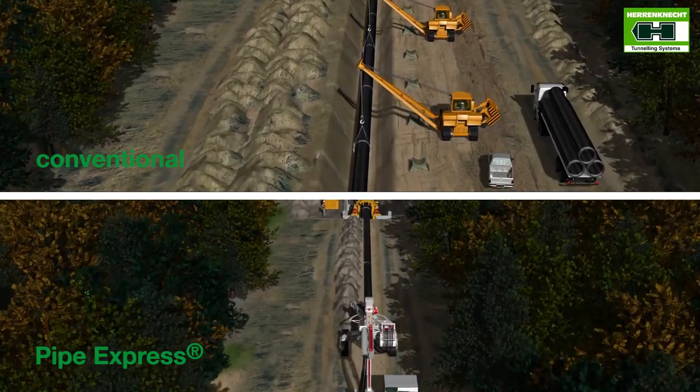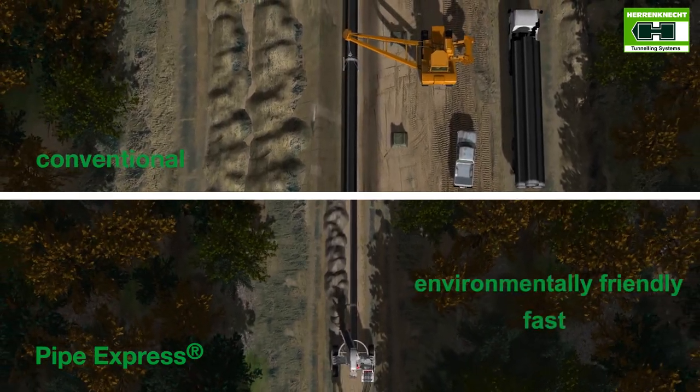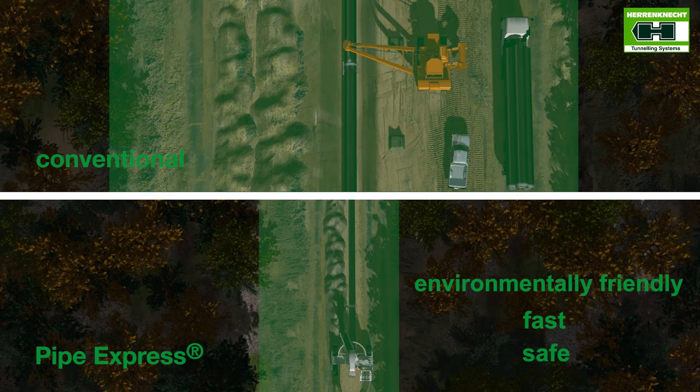With this method, it's no longer necessary to shift vast amounts of earth unless equipment is needed on site. This means that the width of the corridor can be reduced considerably.